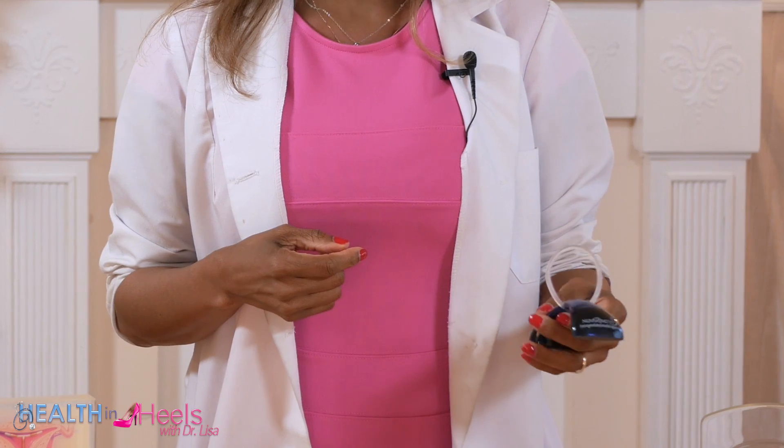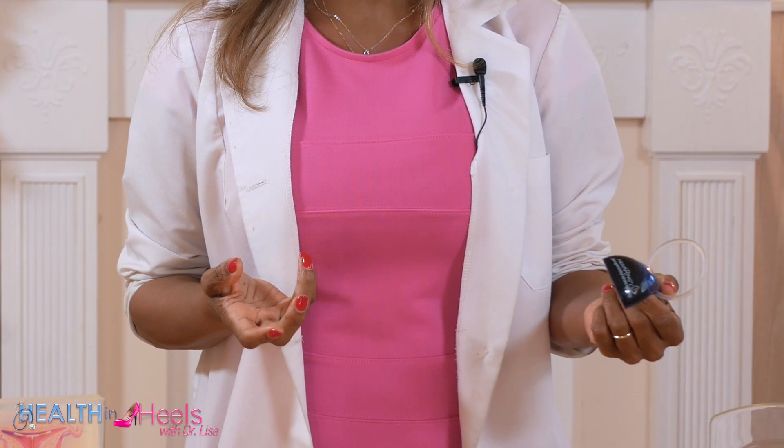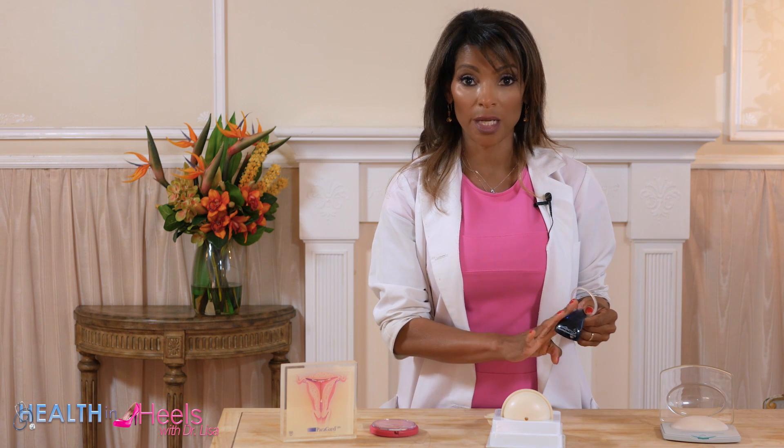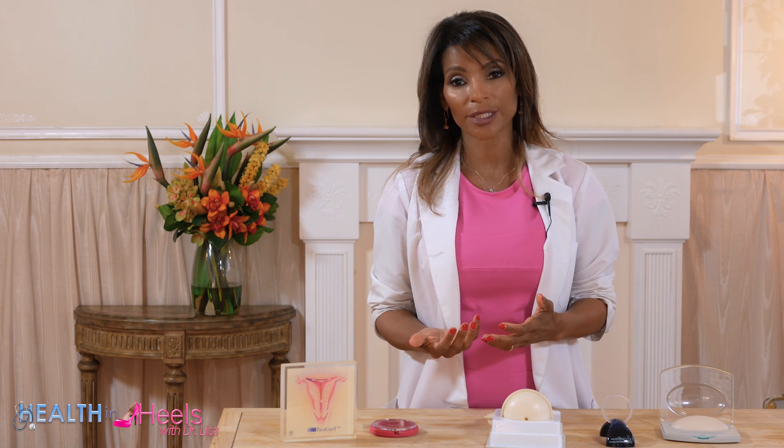Another hormonal method is the vaginal ring, which is really good. It can be left in for three weeks and you take it out when you get your period. This is not a barrier method — it actually has hormones in the ring. So if you can't take a pill or don't like remembering to take a pill every day, this is another great option. There are a lot of options for women to take control over their fertility.